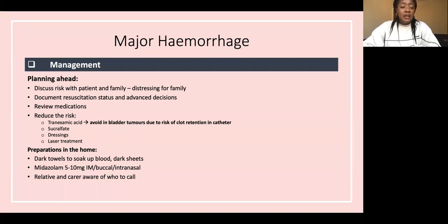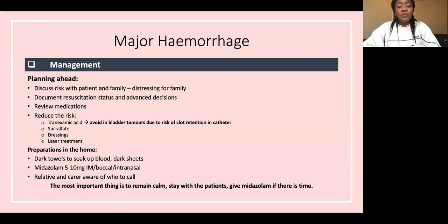Give a prescription for midazolam 5 to 10 milligrams — IM, buccal, or intranasal — so that if this patient has a major bleed, the family or carer can give it to relax the patient if there's time. The most important things: remain calm, stay with the patient, give midazolam if there's time, and support the family. This is a terminal event — if there's an advanced decision against resuscitation, do not attempt CPR. Just stay calm and help them through it.